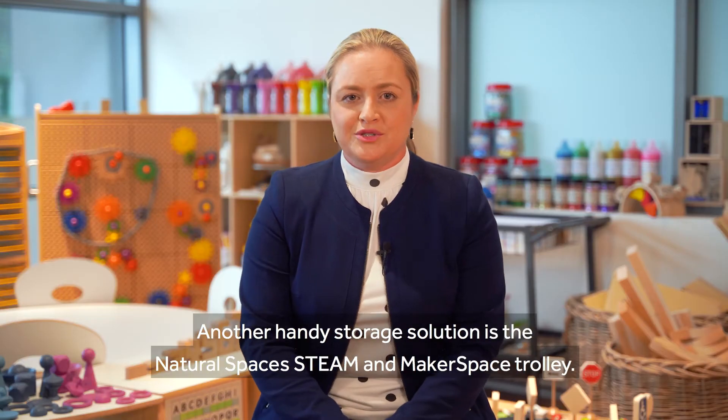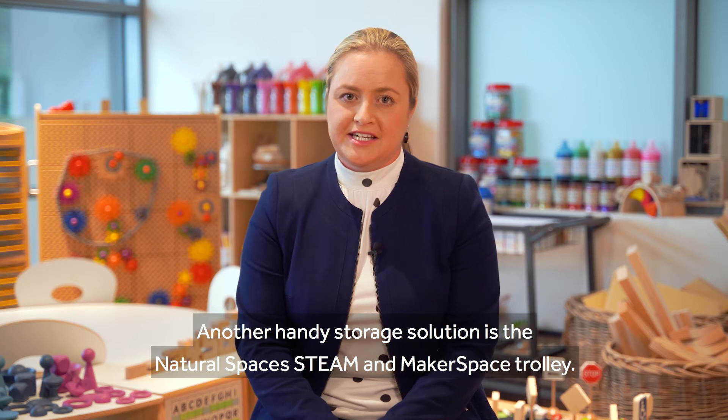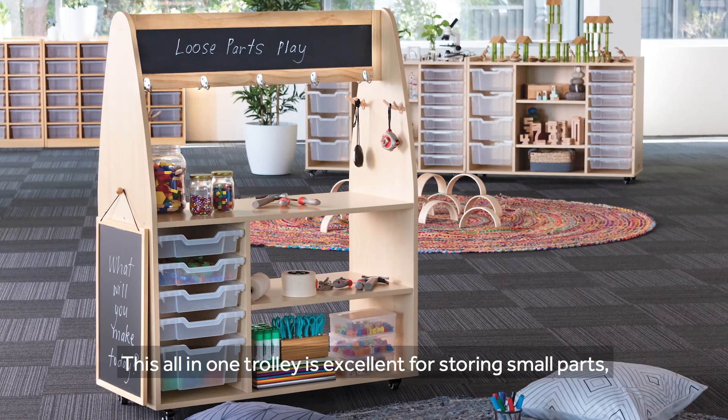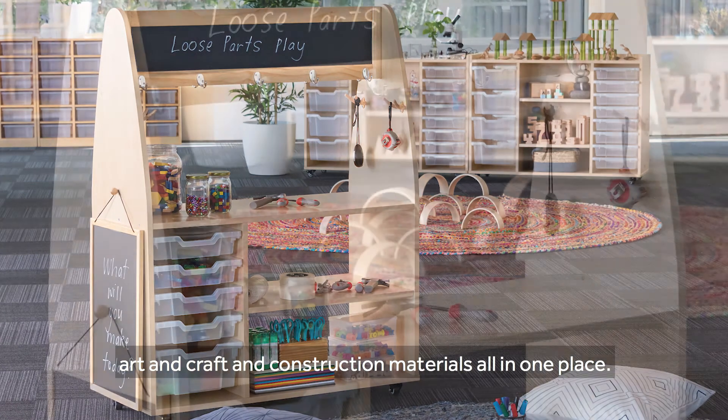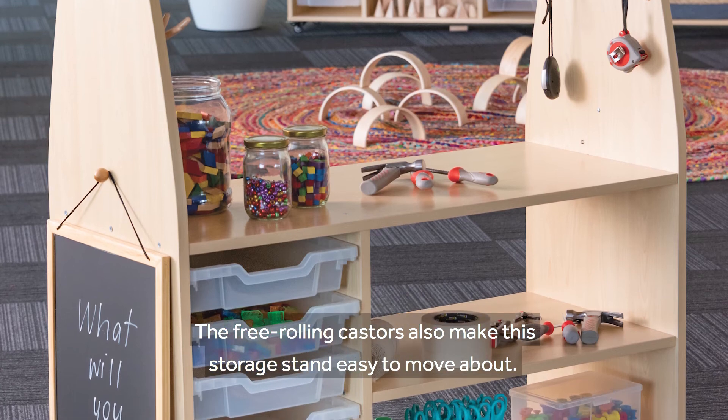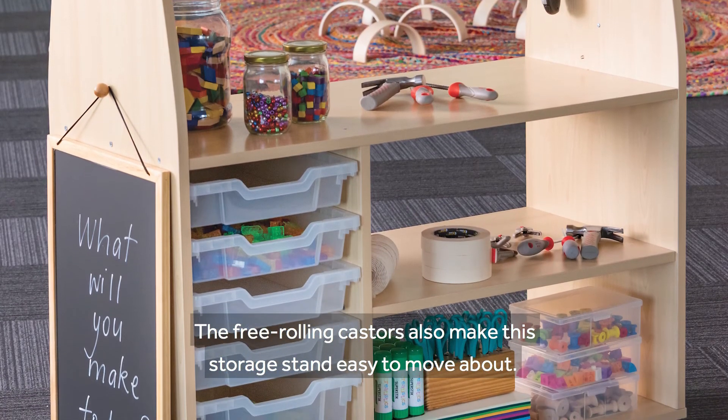Another handy storage solution is the Natural Spaces Steam and Makerspace Trolley. This all-in-one trolley is excellent for storing small parts, art and craft and construction materials all in one place. The free rolling casters also make this storage stand easy to move about.